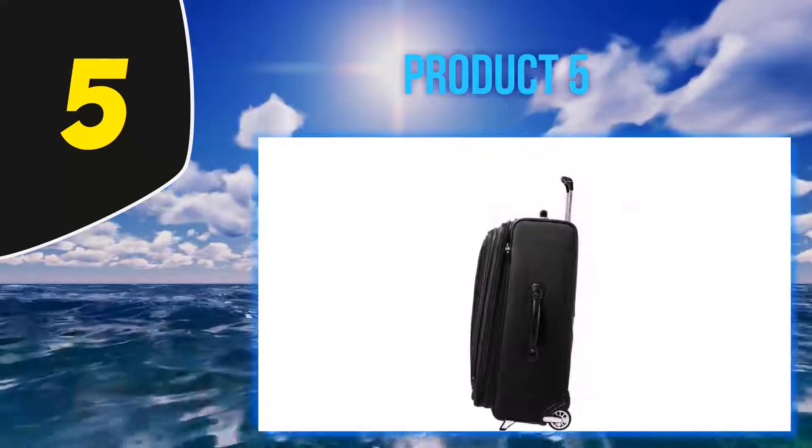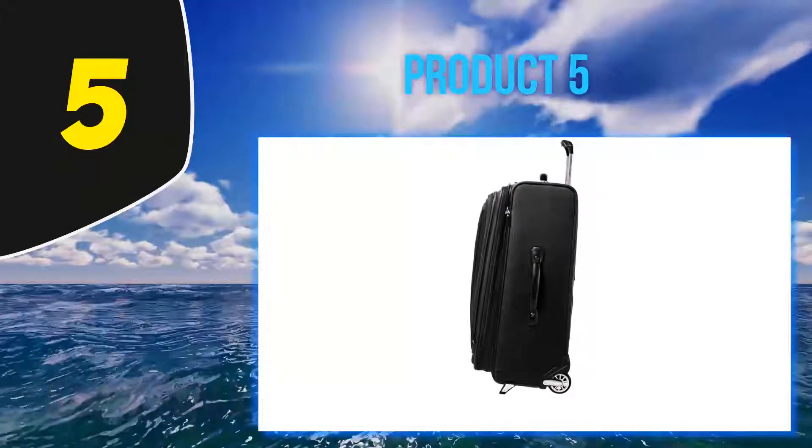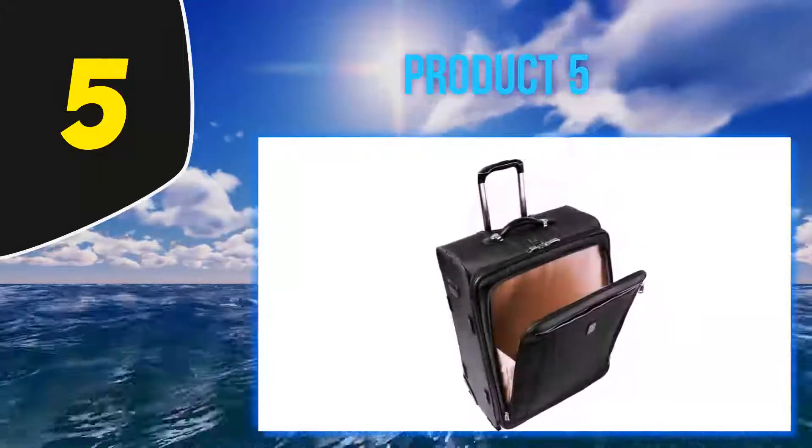Need more room? You got it. This case is expandable up to two inches, which should be plenty of space to throw in an extra sweater or two without making it bulky or misshapen.